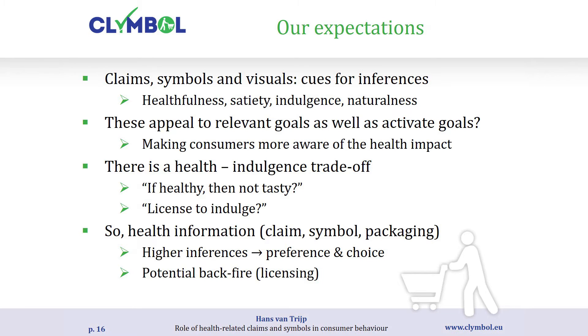Being confronted with products with claims and symbols may also activate a health goal that was not previously active. There is a complex relationship between health and indulgence in two ways: first, consumers tend to think if it's healthy it cannot be tasty — the 'healthy isn't tasty' intuition. Second is the problem of indulgence licensing: consumers feel that if they've done something good or satisfied their health goal they feel a license to indulge, and a period of restriction is followed by a period of unhealthy choices.